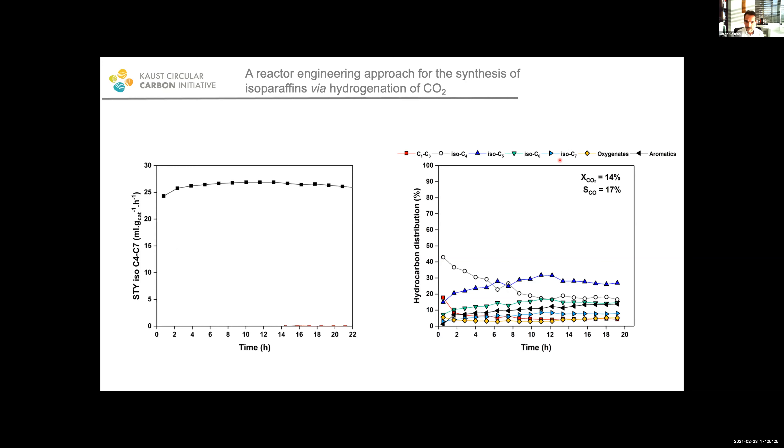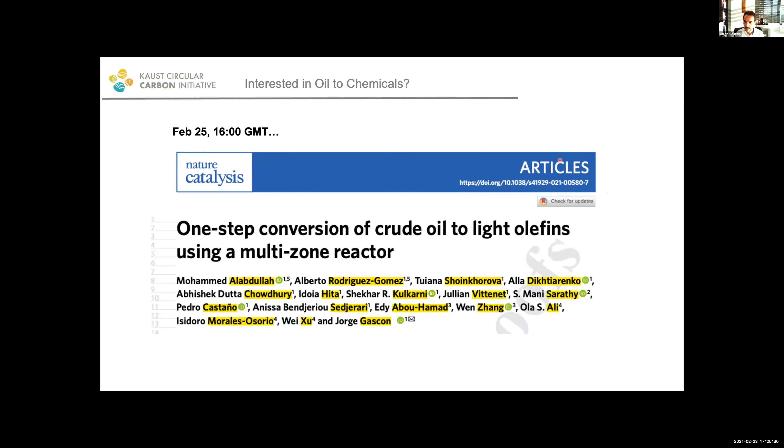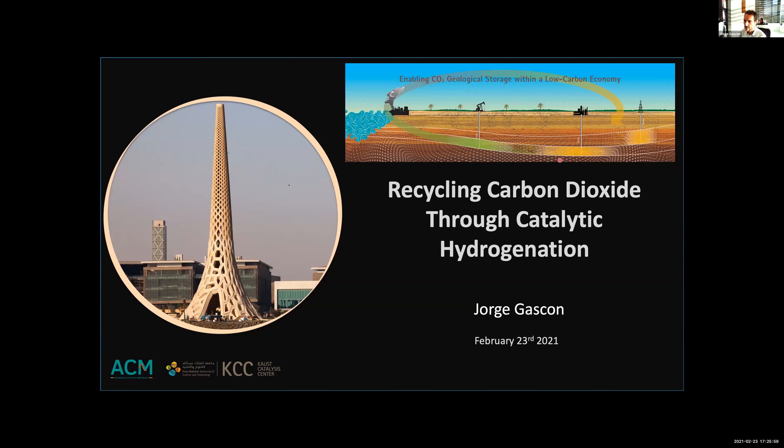Since I heard discussion about Aramco's efforts in oil to chemicals, I just wanted to give you a teaser of something coming out in a couple of days — a paper from a huge collaboration between KAUST and Aramco, showing that we are indeed working in the direction of making the most out of oil, working to make materials out of oil, and leaving that fuel space for things that are environmentally more friendly. If you are interested, on February 25th at four o'clock this paper will go online. Thank you all for your attention.